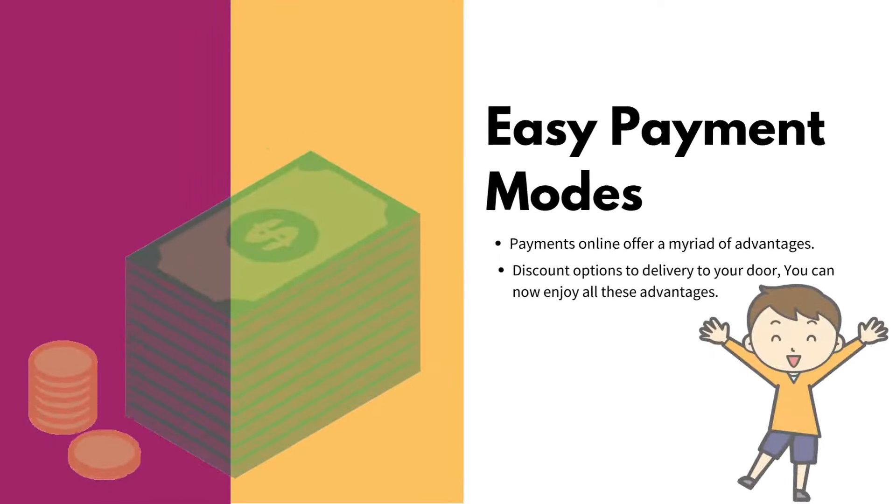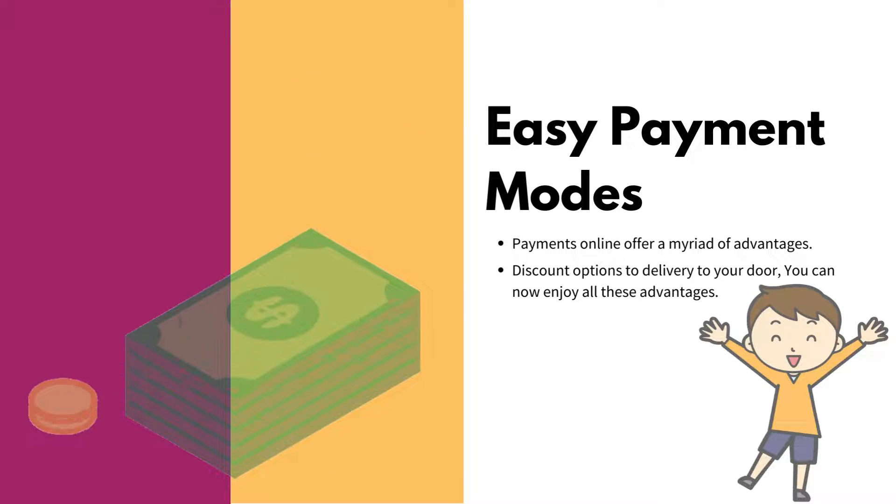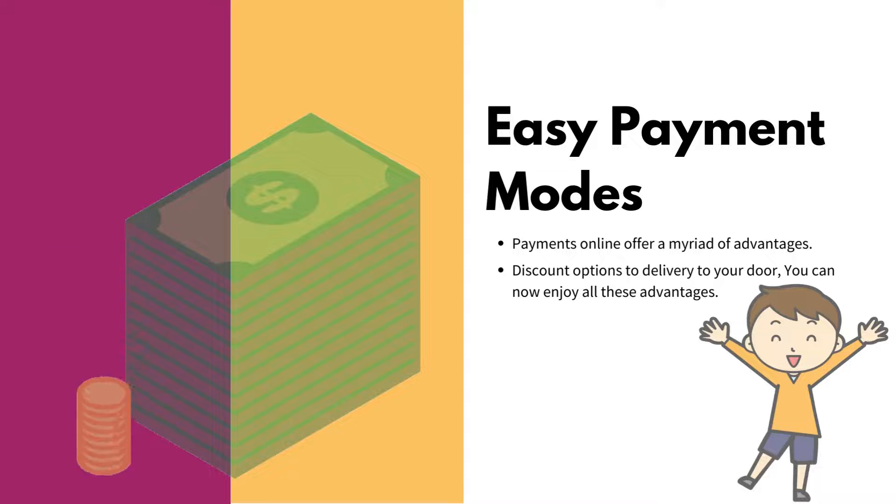Easy payment modes — payments online offer a myriad of advantages, from discount options to delivery to your door. You can now enjoy all these advantages.